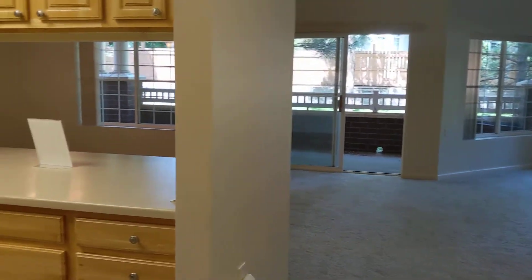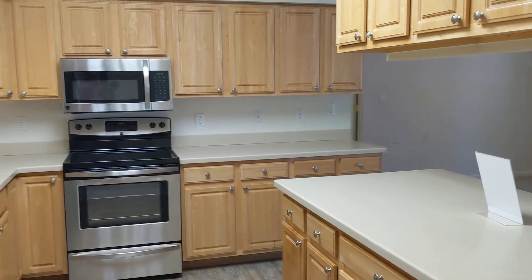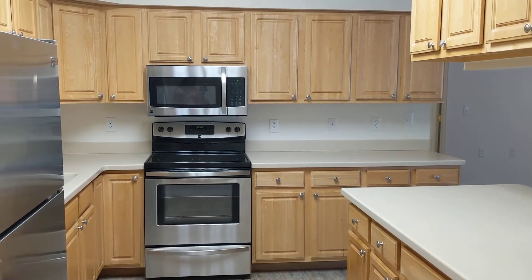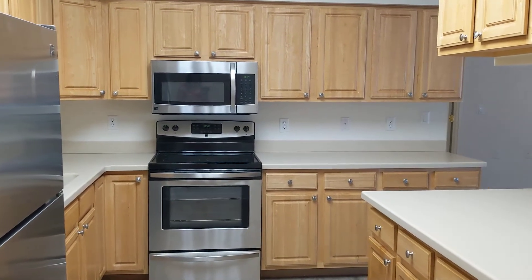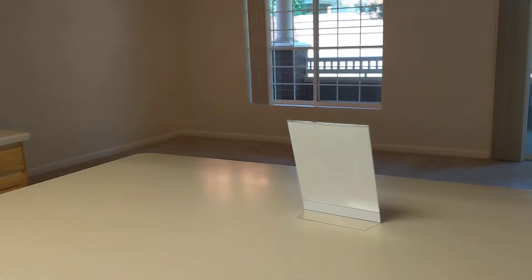I'm walking in the front door. Our oak floor plans have really nice large kitchens. This unit has nice stainless steel appliances. Nice big island — you can put some bar stools there.